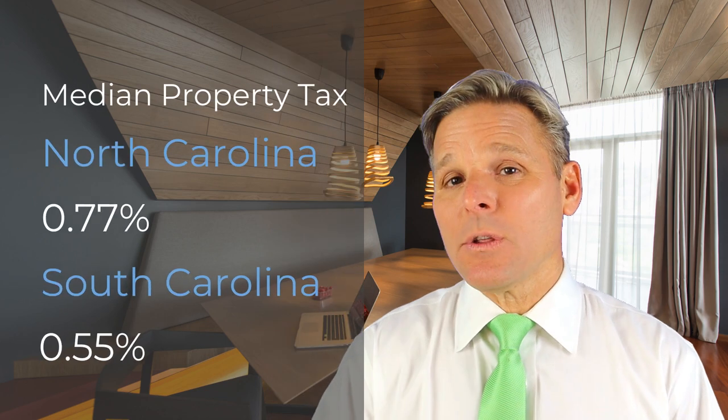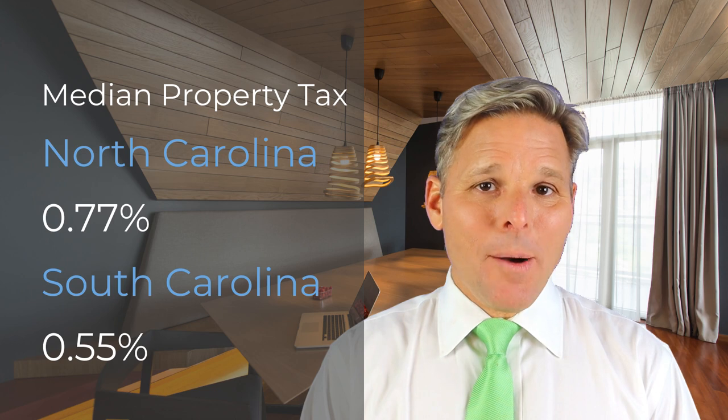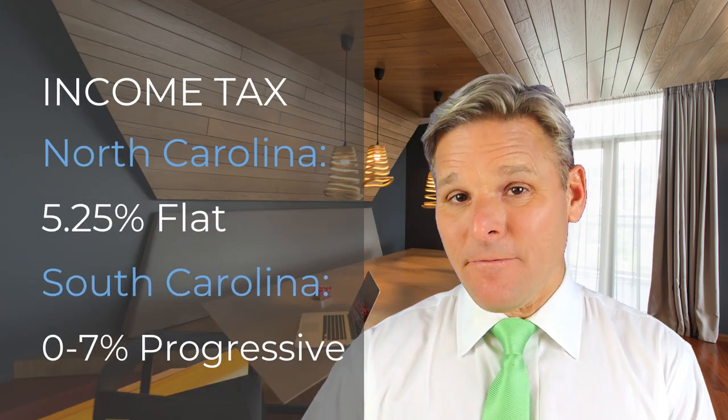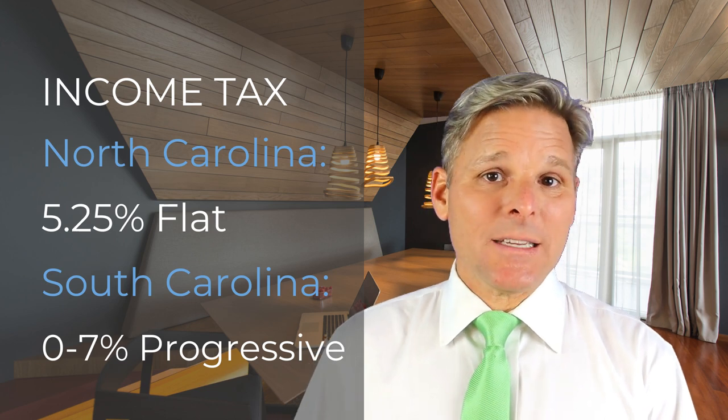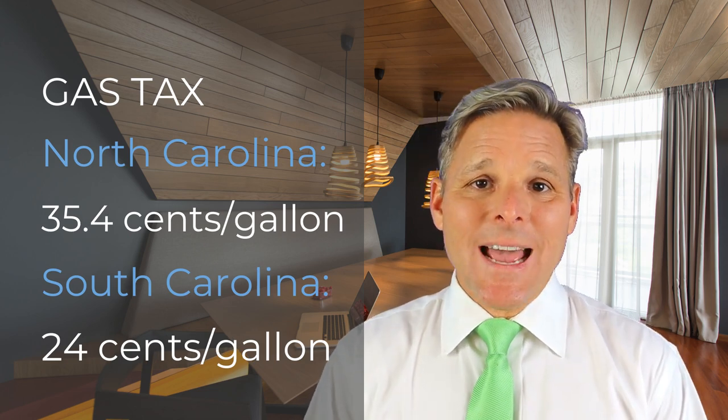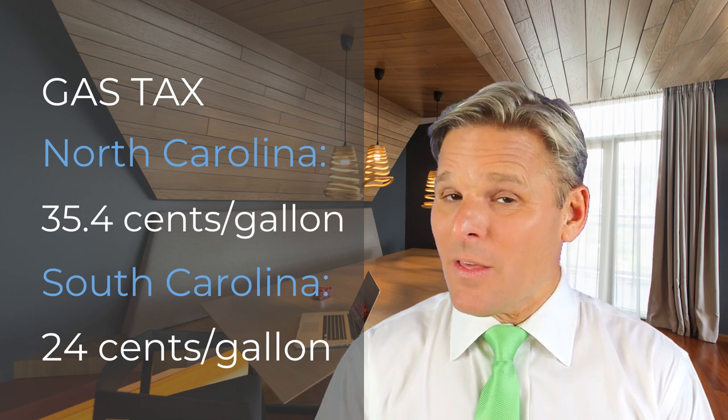Moving on to taxes, South Carolina in general has a lower tax burden than North Carolina. The median property tax in North Carolina is 0.77%, and in South Carolina it's 0.55%. Both states are under the national average of 1.07%. North Carolina has a flat income tax of 5.25%, while South Carolina has a progressive income tax of between 0 and 7%, with 7% applying to anyone who makes over $15,400. Gasoline is generally cheaper in South Carolina with a state tax of 24 cents per gallon, though that is set to rise. North Carolina's tax is 35.4 cents per gallon, one of the highest in the Southeast.